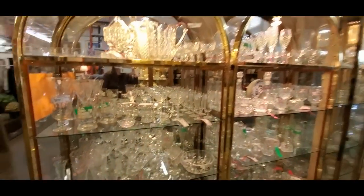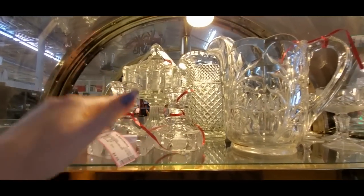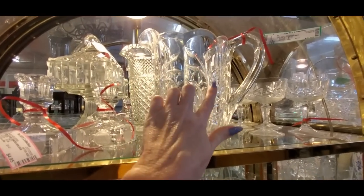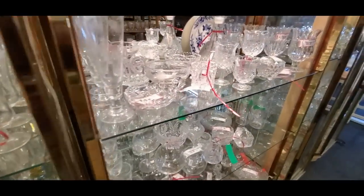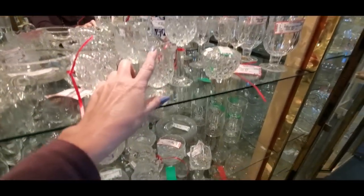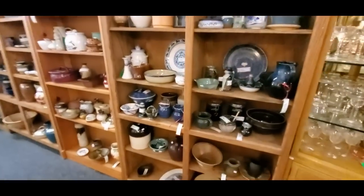Here we have some glassware — it's pretty cool, look at these pieces. Here we have some little candlesticks and a nice picture. Very pretty — I love the way these pieces look with the light shining on them. It just makes it sparkle and it's like it's all crystal and very elaborate, even though most of it's not super fancy. It's so pretty — look at all the pieces. And then we have some pottery.